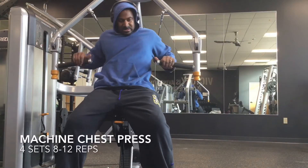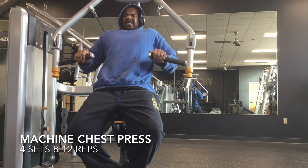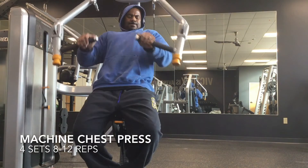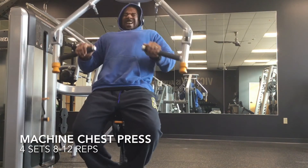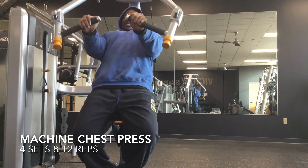Once that was done, I finished off with four sets of chest press on the machines. I like to finish with these to get a good pump, and it's a little easier on my shoulders than other chest movements. Right here I had a good pump, and that concluded today's workout.